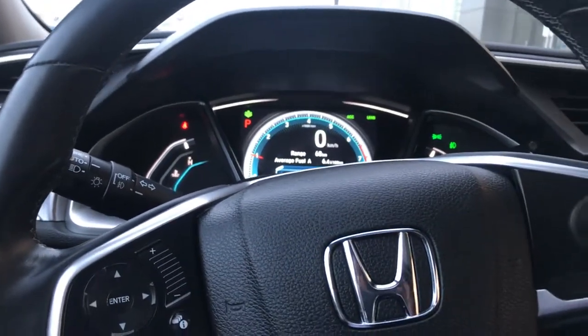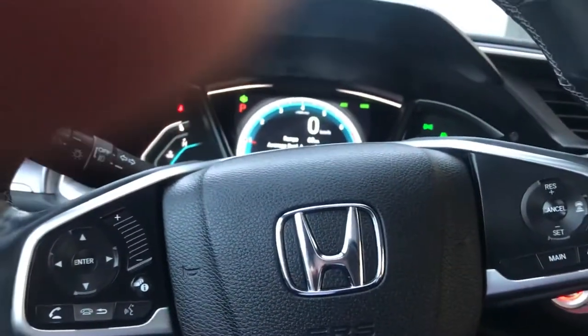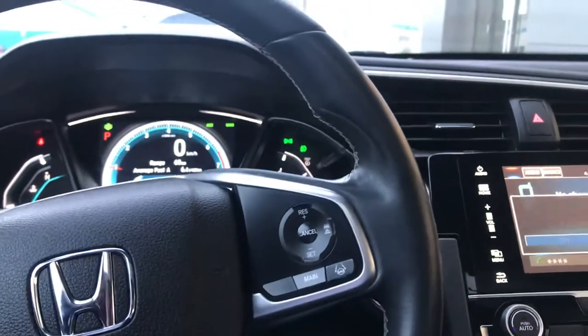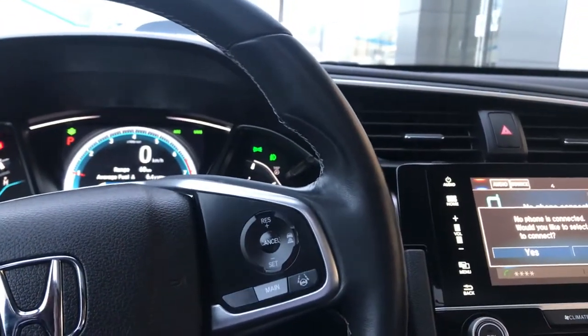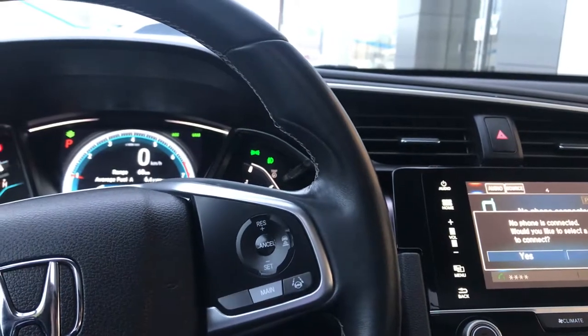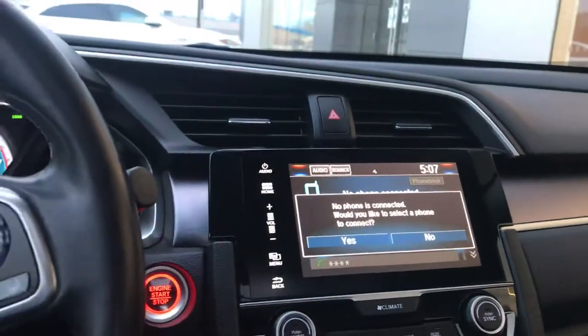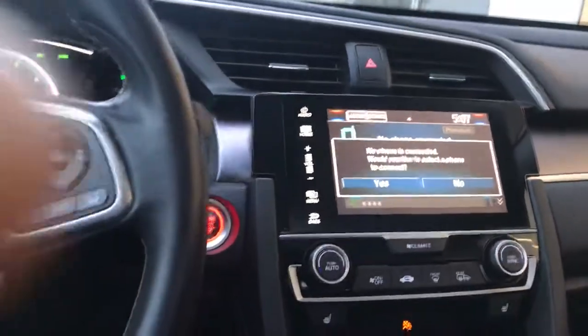Then we have the lane departure warning system, which is a quick button on your steering wheel. This also has Honda's — I think they call it their Watch Sense — basically when you take a turn it will provide you with a camera that shows up digitally what's on your blind spot on the left and right, which is really neat.